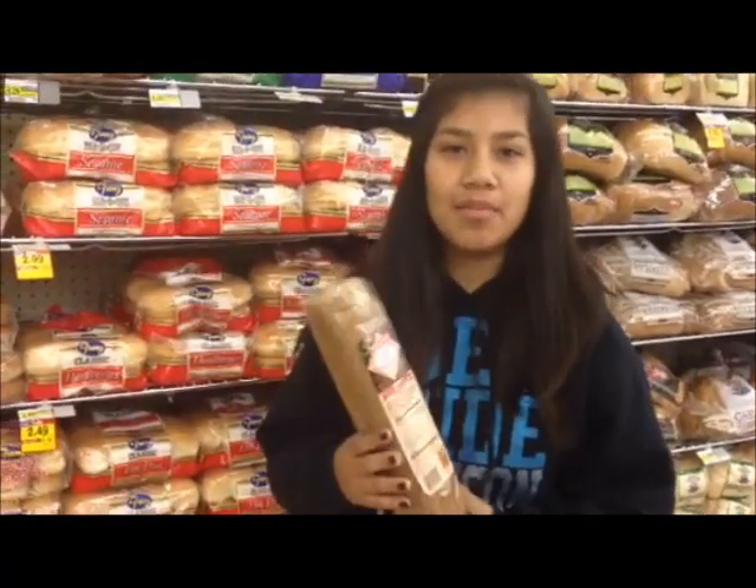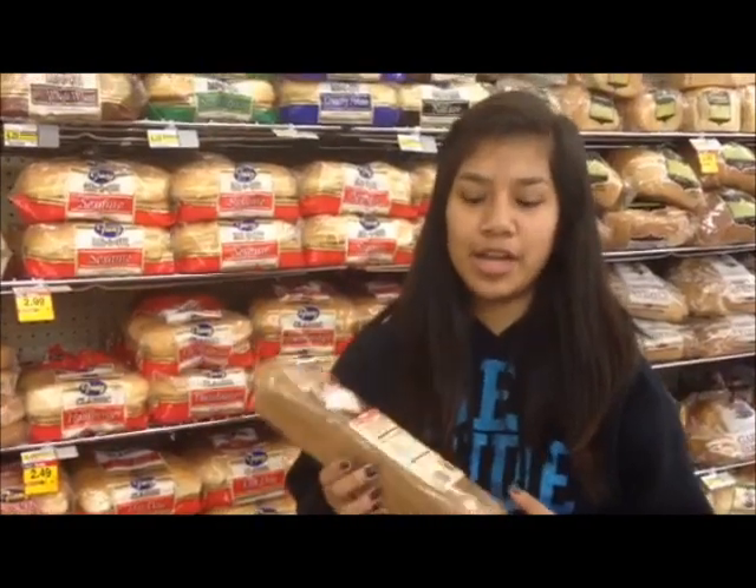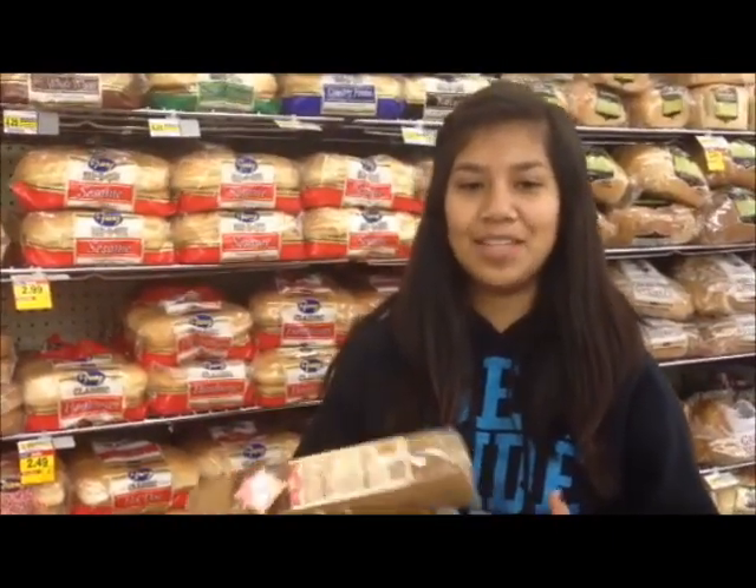Bread myth number three: rye bread is a 100% whole grain, high-fiber choice — but that isn't always the case. Sometimes the first ingredient listed will be something like unbleached, enriched flour, which obviously isn't 100% whole grain.